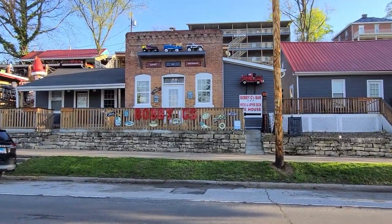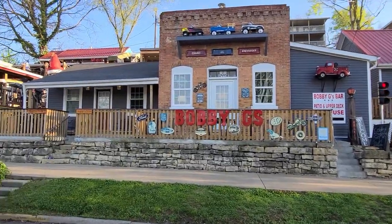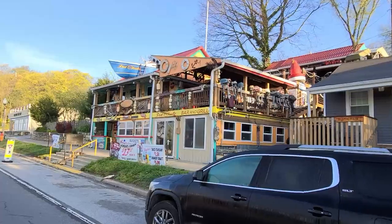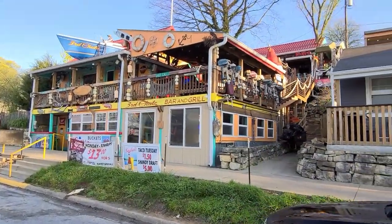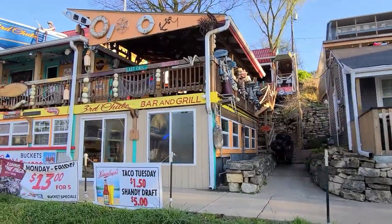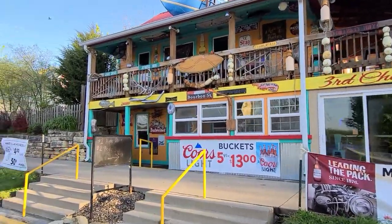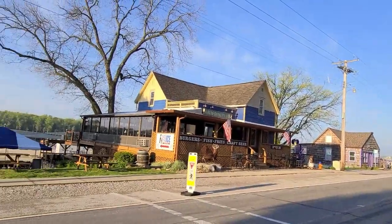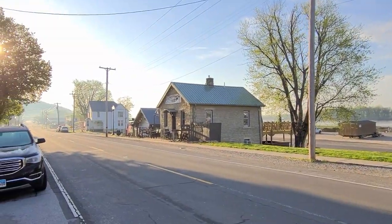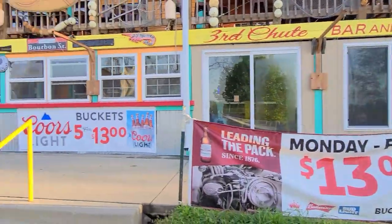The bars in Grafton are kind of cool — there's Bobby G's, and right next to it, Third Chute, which has stairs and an upper deck. That was pretty fun last night. Then there's the Grafton Pub right across the street, and the Gold Bar Saloon. The downtown highway was just packed with people and cops last night.